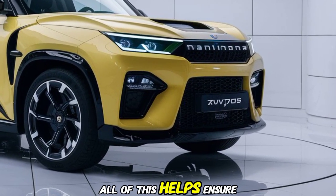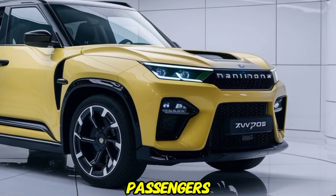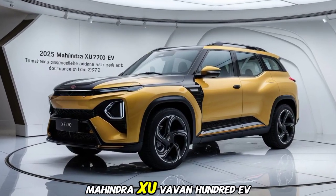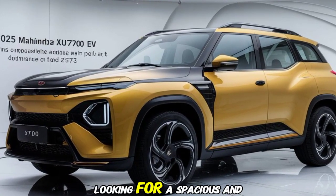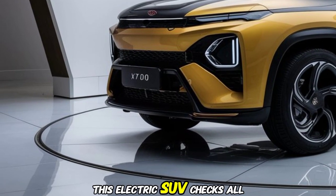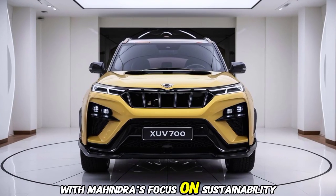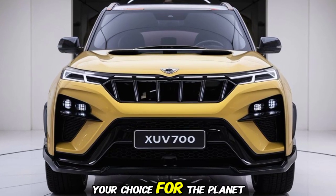All of this helps ensure a safer driving experience for you and your passengers. So, who is the 2025 Mahindra XUV700 EV for? Whether you're a family looking for a spacious and safe vehicle, or an adventure enthusiast craving power and performance, this electric SUV checks all the boxes. Plus, with Mahindra's focus on sustainability and innovation, you can feel good about your choice for the planet.